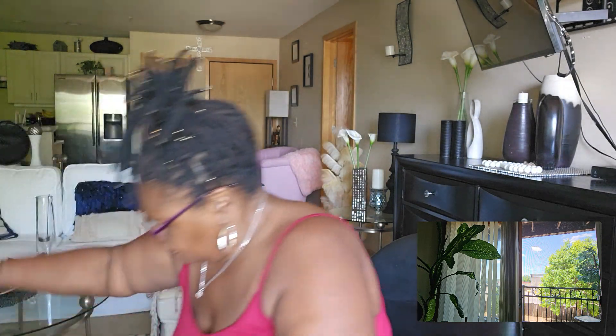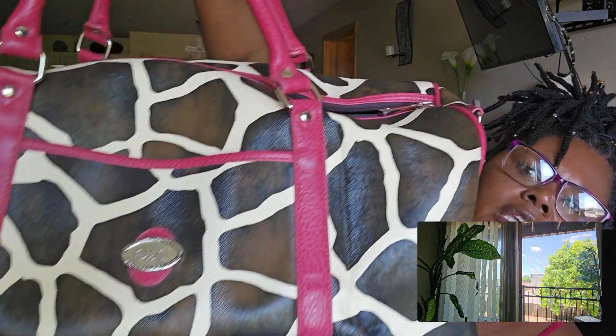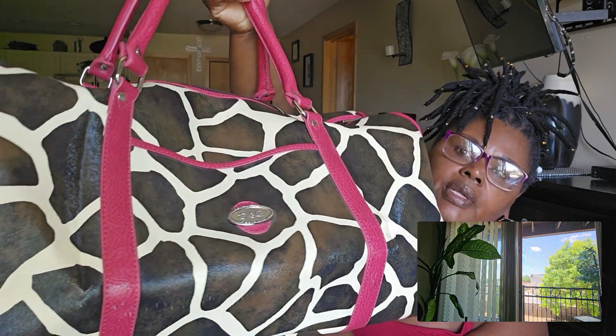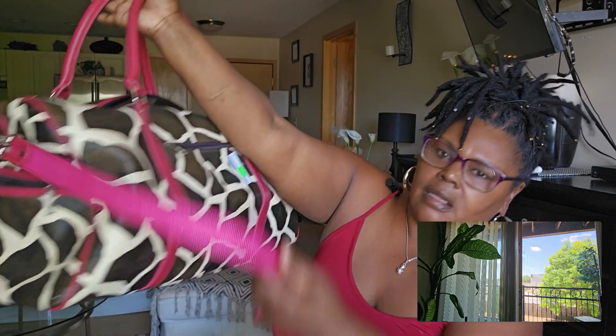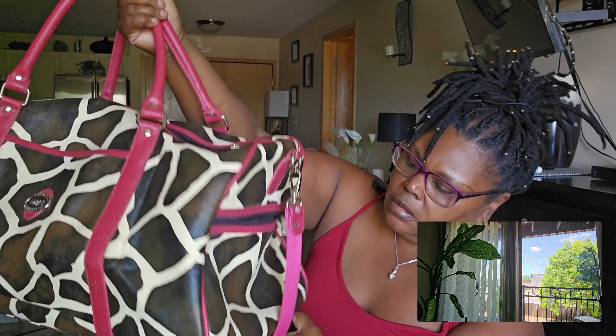Let me show y'all this last thing that I also thrifted — this beautiful travel bag! Your girl needed a travel bag and it is a DNG — Dolce and Gabbana — travel bag. I thrifted it really nice, I think I paid $16 for it. I don't know if it's real, I don't really care — I just like the bag. It's got a nice handle to it, very sturdy leather. Yep, it is real leather.